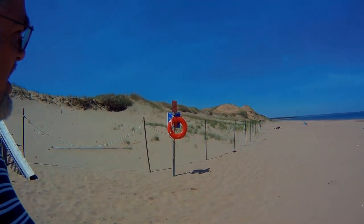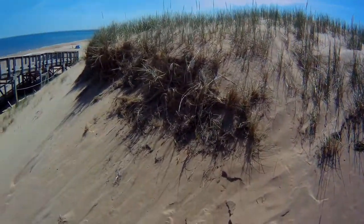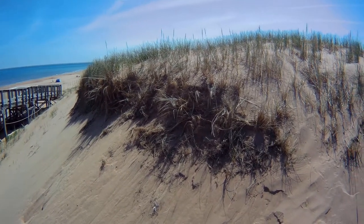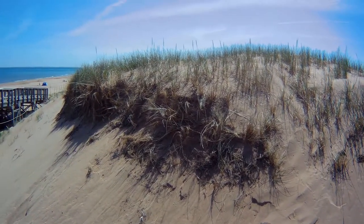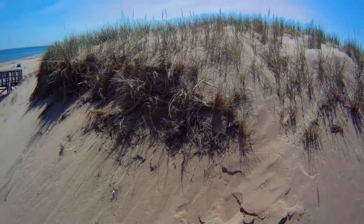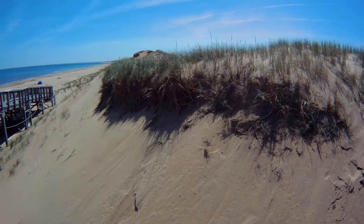Those are quite the dunes over that way — quite high. I took the drone up over there and we'll have to see what that footage is like when I get back. Looks like the dune tops have a pretty good root system holding it all together. Pretty amazing — look at that.